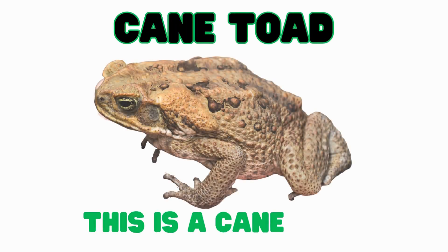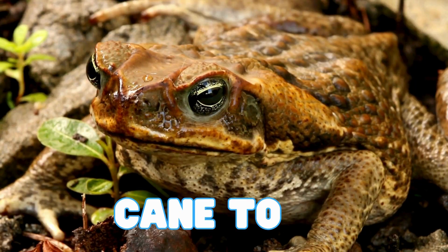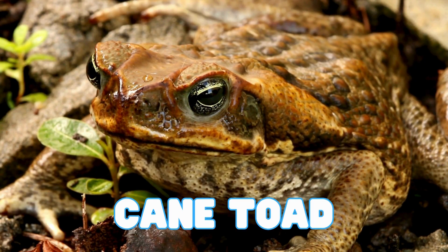This is a cane toad. Cane toads are very large amphibians with rough, brown skin. They like to hop on the ground and eat insects. These toads have big bumps behind their eyes that hold poison.